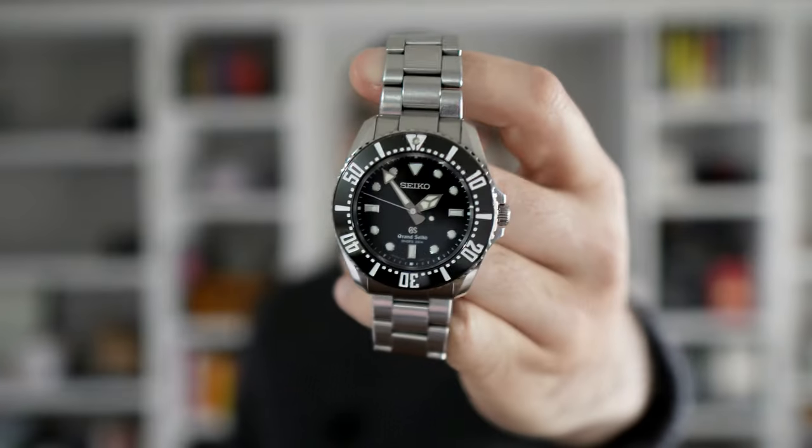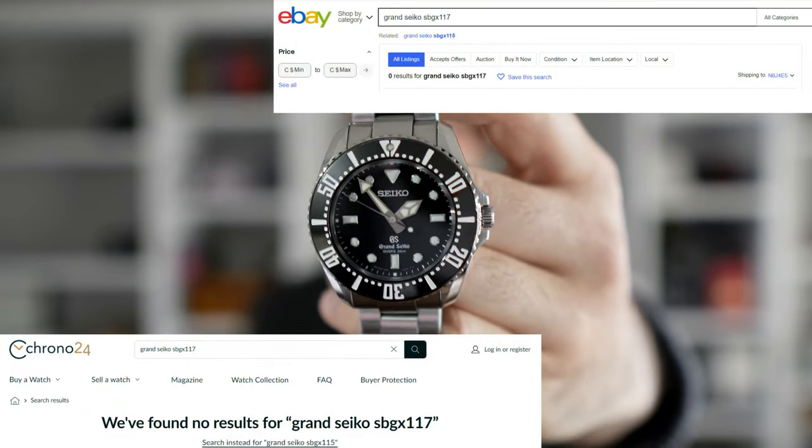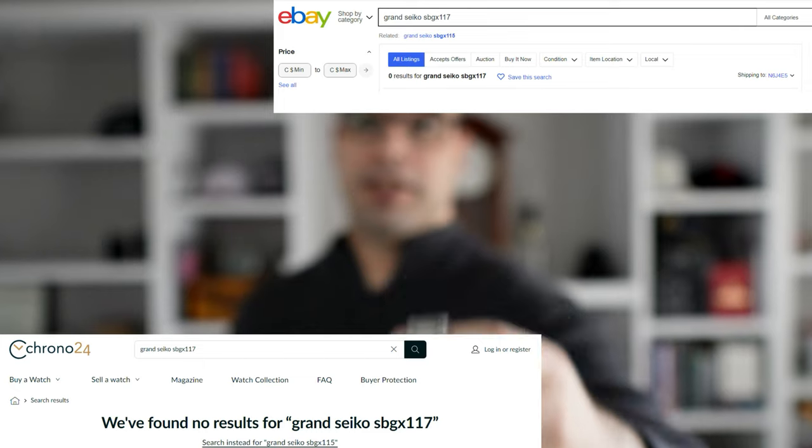That is the SBGX335, and that one is readily available. But at the time of recording this video, I couldn't find this watch anywhere on Chrono24 or eBay, so it's quite scarce. But for me, it's actually one of the best grab-and-go dive watches I've experienced on this channel.